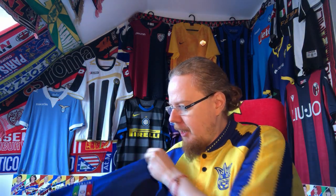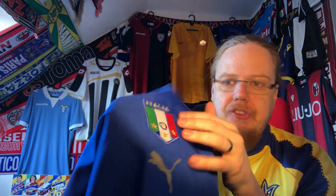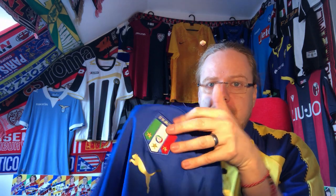Absolutely perfect condition. You can see on the crest the way this is made that this is the real deal. The one thing that had me initially a little worried is that the Puma cats were not embroidered but are a plastic transfer.